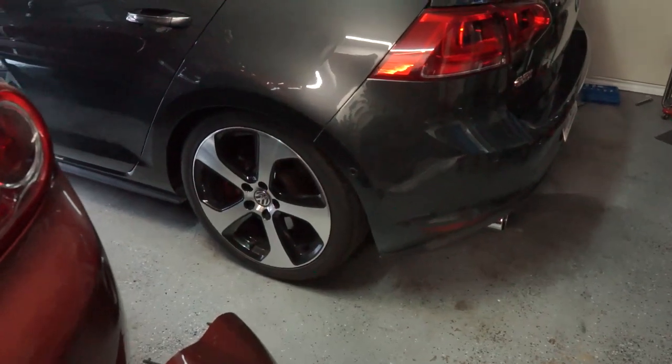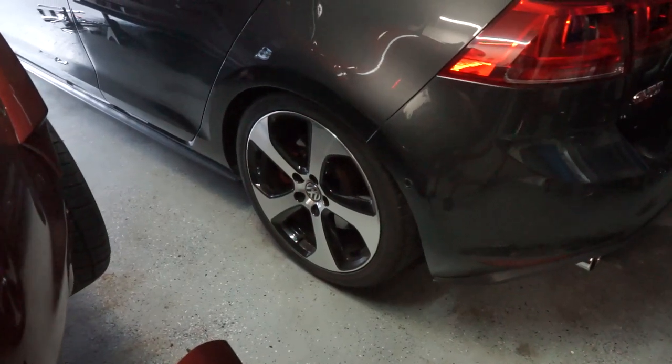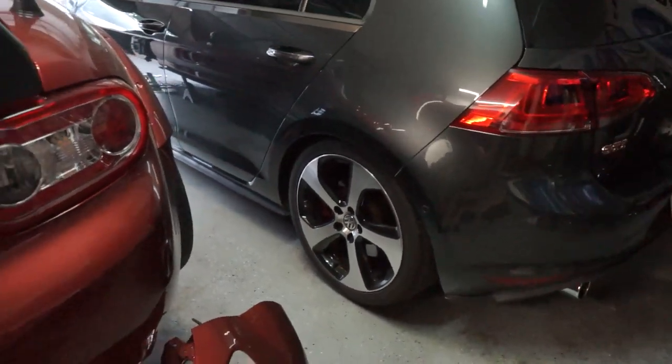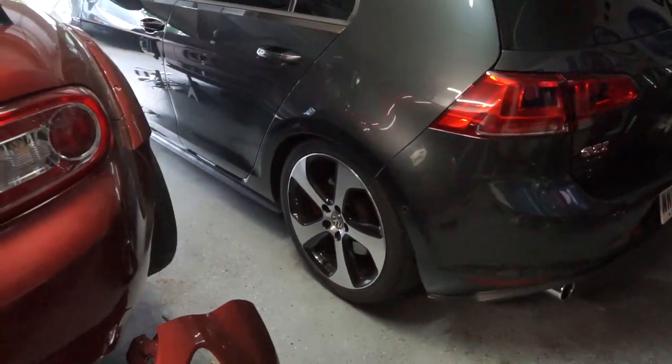I'm just gonna keep them, and if I do change them, I think I might stick with the stock VW wheels. I really love the Pretorias that come on the Golf R, so if I can find a set of those, that'd be really cool to keep that OEM-plus look while still making it look a little different.